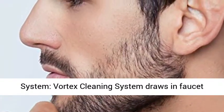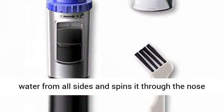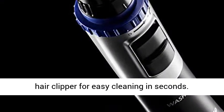Smart Vortex Cleaning System: the Vortex Cleaning System draws in faucet water from all sides and spins it through the nose hair clipper for easy cleaning in seconds.